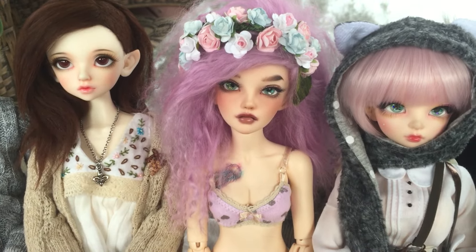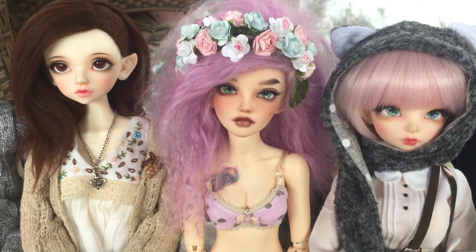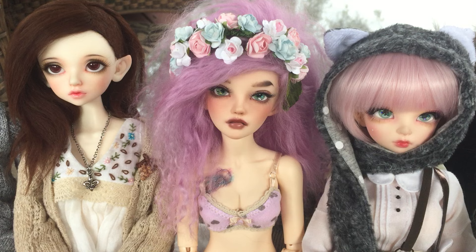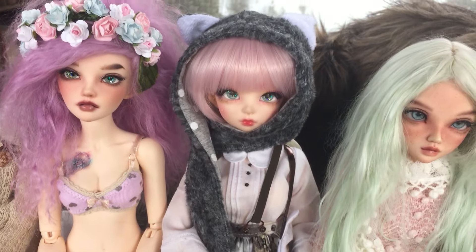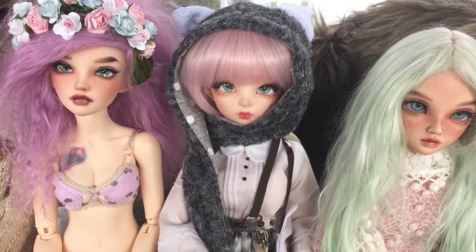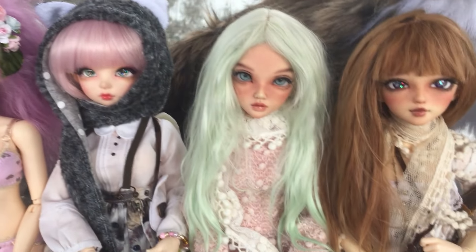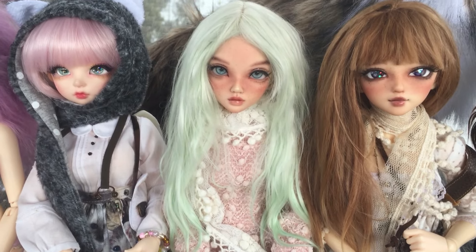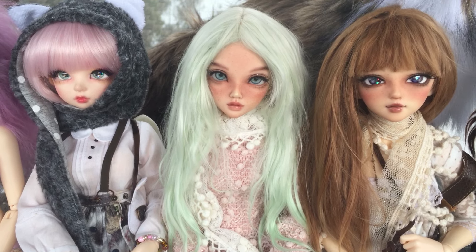Next is Chanel. She is a Minifi Sien event head, and I got her in 2013. Next is Yvonne. She's a Minifi auntie, and I got her around the same time, 2013. Next is Kaia. She's a Minifi Chloe, and I got her also in 2013. I went a little Minifi crazy.